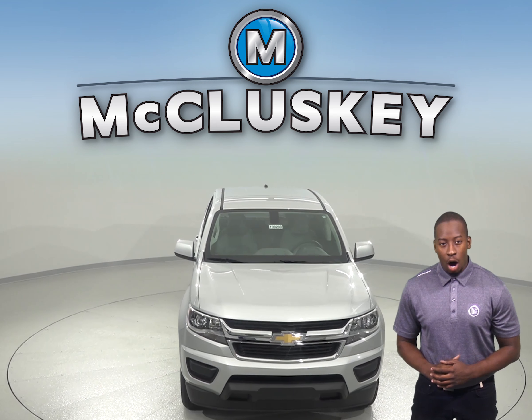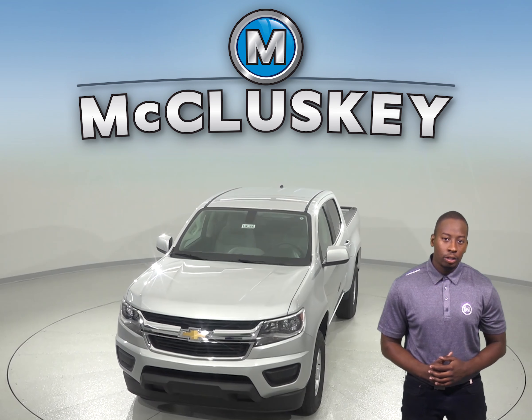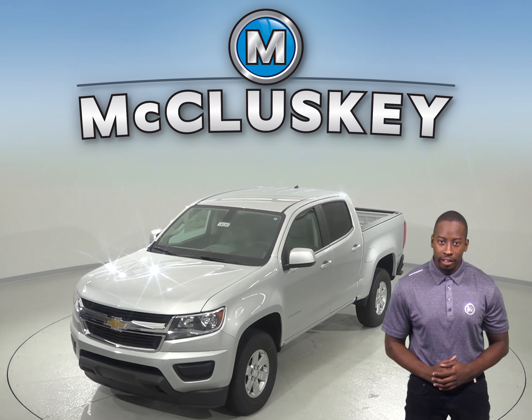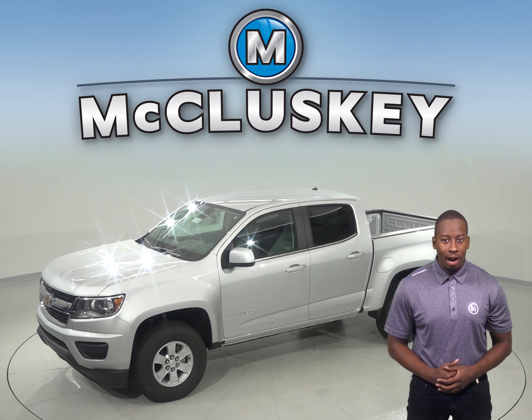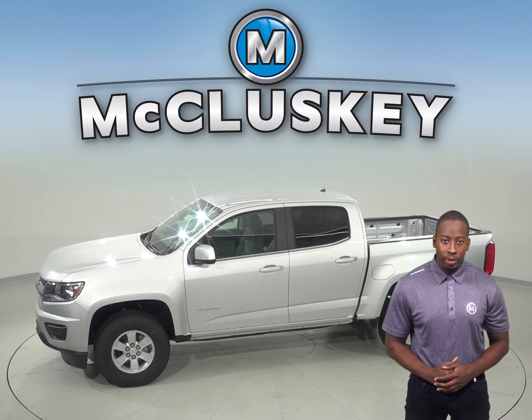The Chevrolet Colorado offers a rear seat reminder so that the driver will always be alerted to check the back seat to make sure that a child or infant is not left in there when exiting the vehicle. The Chevrolet Colorado also has power child safety locks, which allows the driver to activate and deactivate them and to know when they're engaged.